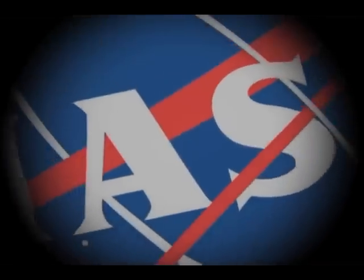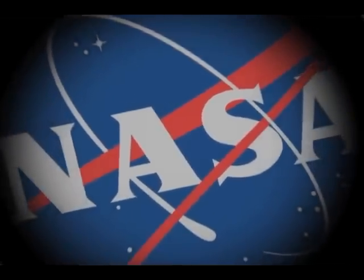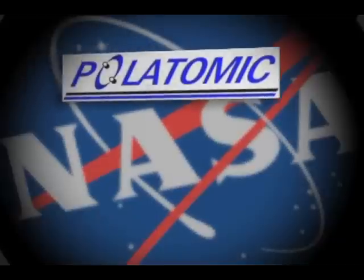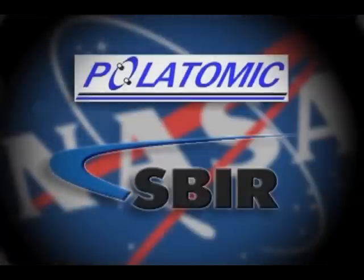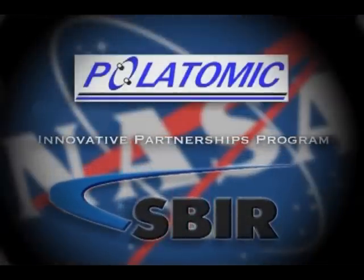To accelerate technology development for NASA projects and missions, Polatomic has leveraged funding awarded through NASA's Small Business Innovation Research, or SBIR, program, which is an element of the agency's Innovative Partnerships program.